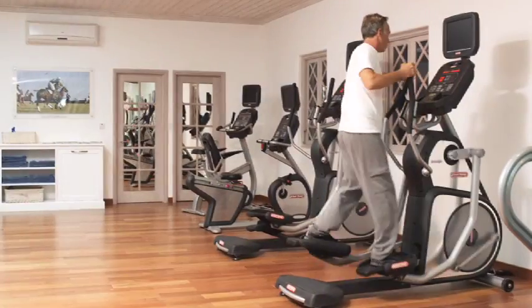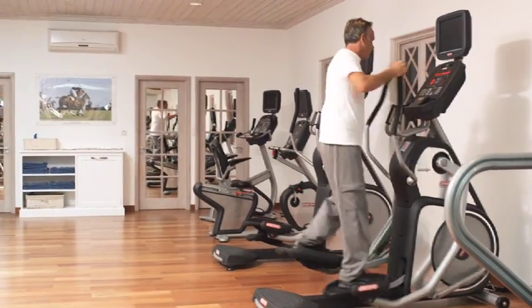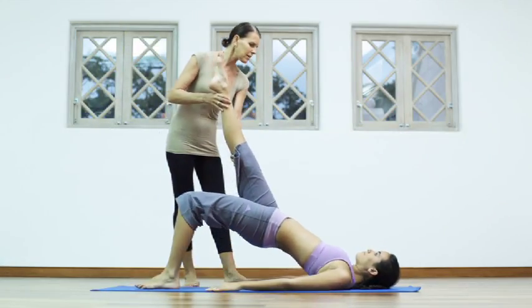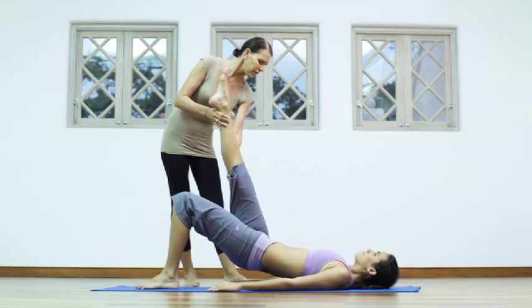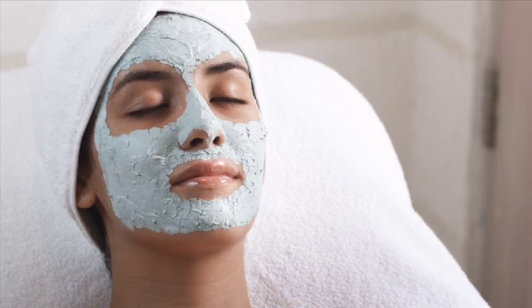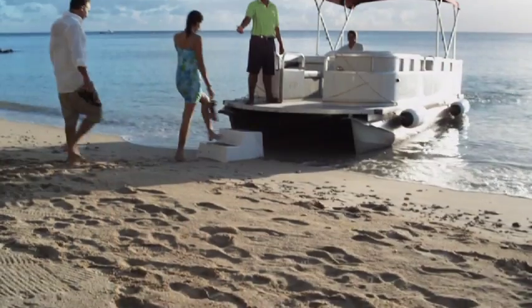At St. Peter's Bay you'll find a fully equipped gym with the latest cardio equipment, a yoga and pilates room, and a beauty salon where our professionally trained team will treat you to a full range of salon services.